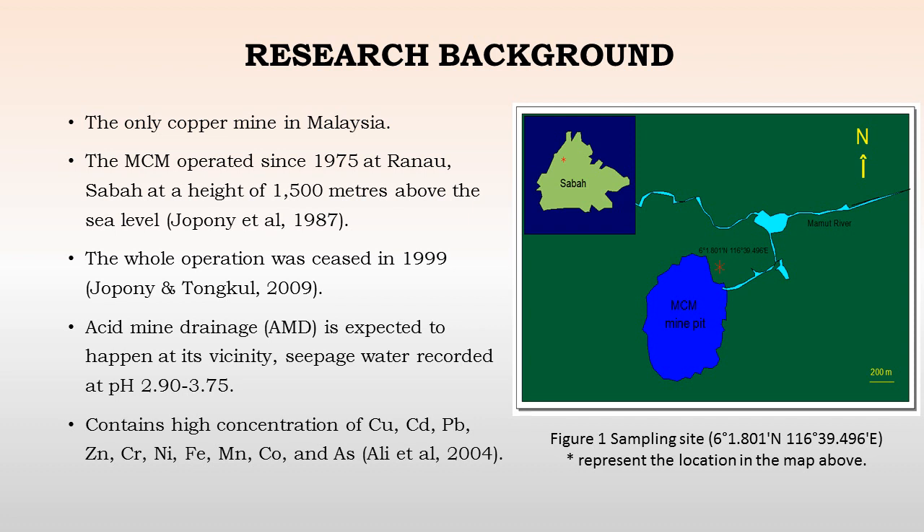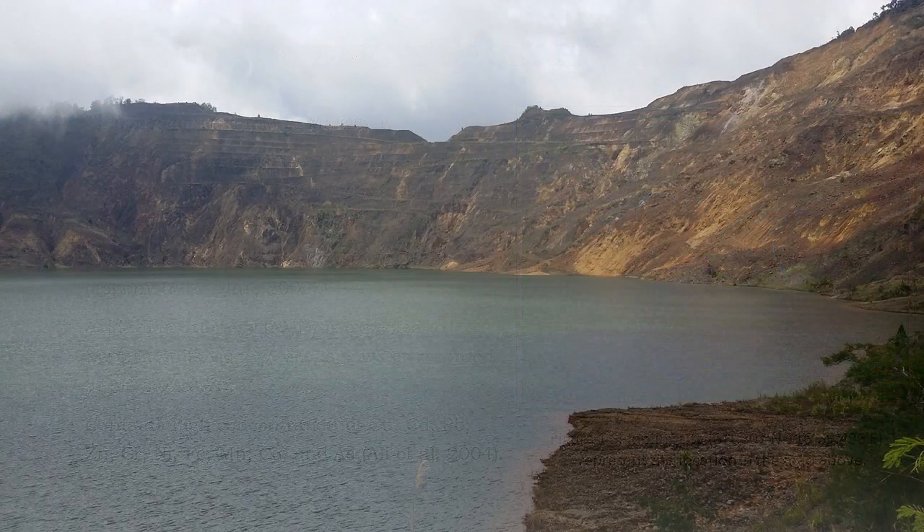This is the location of the pit and approximate location in Sabah, Malaysia. This is a panoramic view of the mine pit. As you can see, this is the runoff, which is the water which has accumulated — rainwater which has accumulated over many years — and this water has a pH of around 3 to 4.